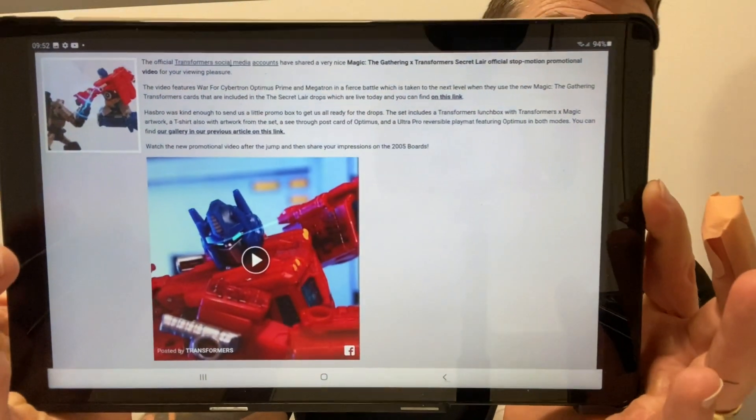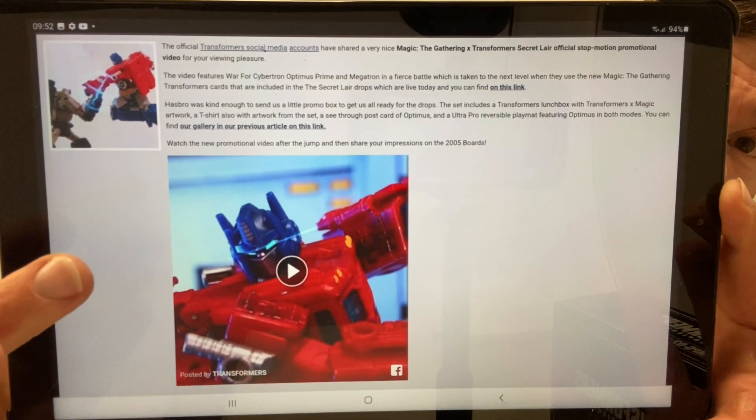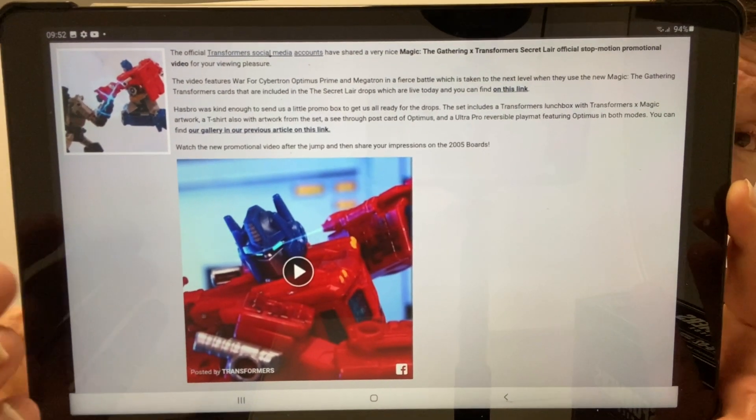Moving on — there's a stop motion advert for Magic: The Gathering, which I featured on Friday with all the new cards. There's a lovely stop motion video you can find on TFormers and TFW2005. It features the War for Cybertron Optimus Prime and Megatron in a fierce battle, and it also covers the Transformers cards included in the Secret Lair drops, which are live today.